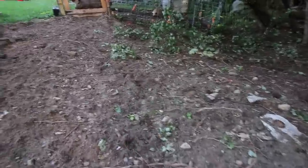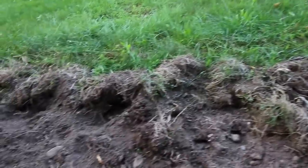You can see the area they've just worked. Did a pretty good job rooting that up, cleaning it out.